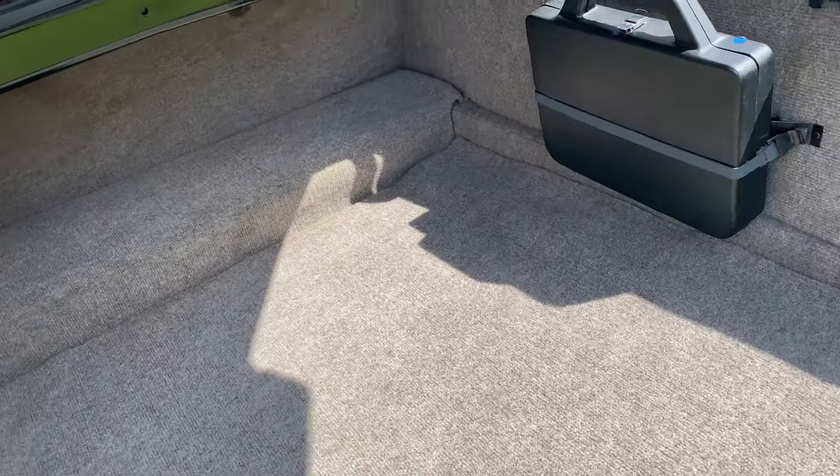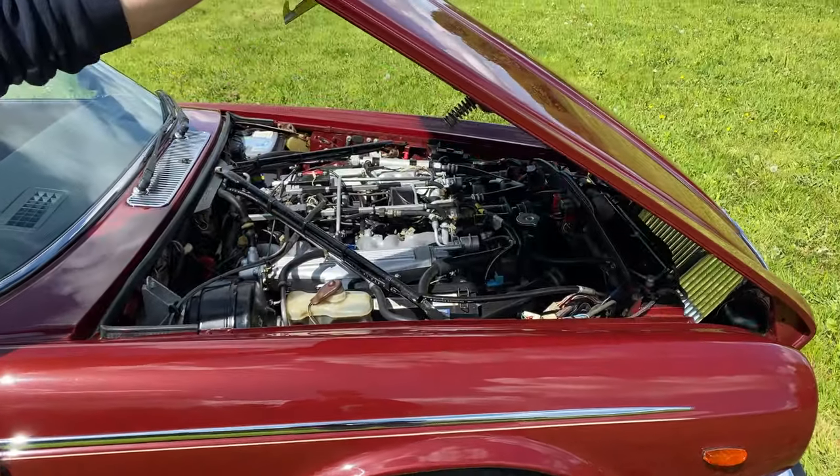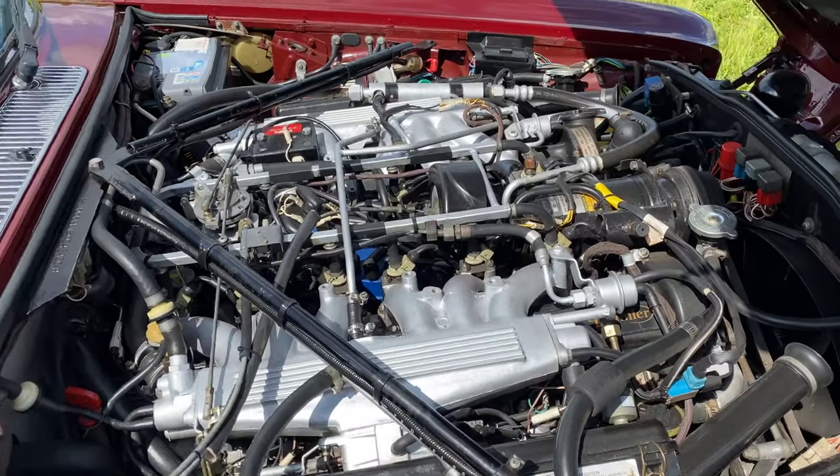This is a very correct, straight, original and honest car that wouldn't disappoint. The engine bay has been nicely detailed.